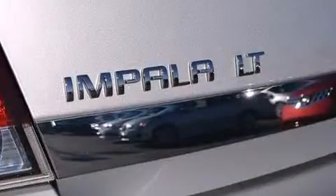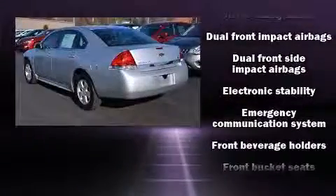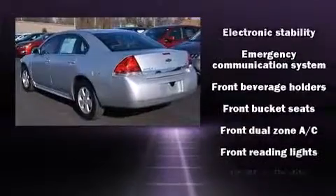Top features include air conditioning, front and rear reading lights, one-touch window functionality, a tachometer, front fog lights, and remote keyless entry.